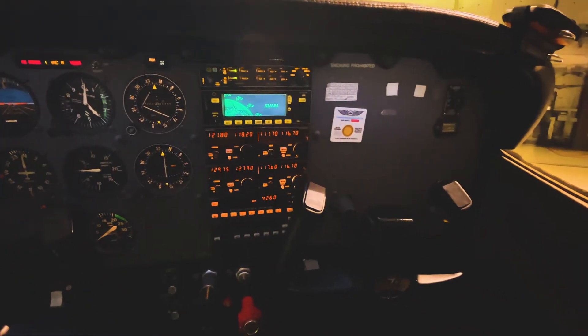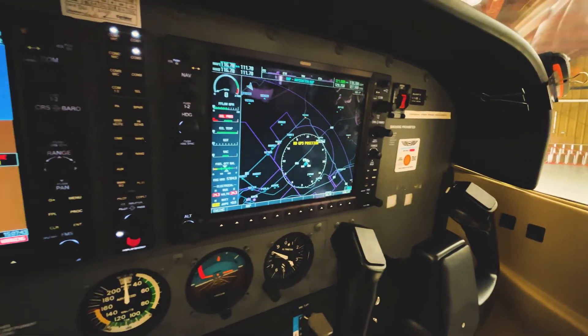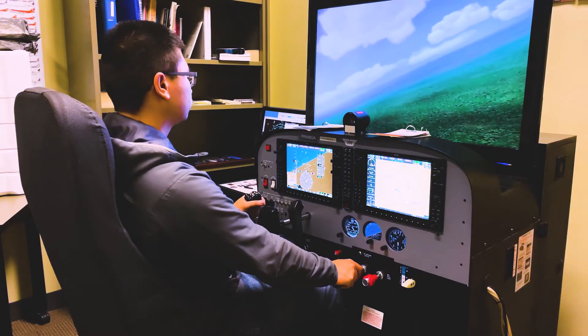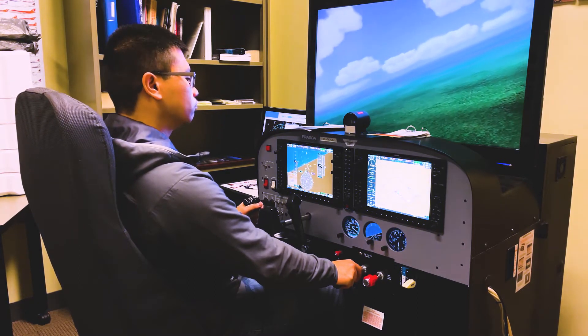The primary flight display on the G1000 combines the standard instrument cluster with radios and navigation instrumentation. The multi-function display provides the pilot with additional situational awareness. It can display a moving map, flight plan, checklists, as well as engine gauges.